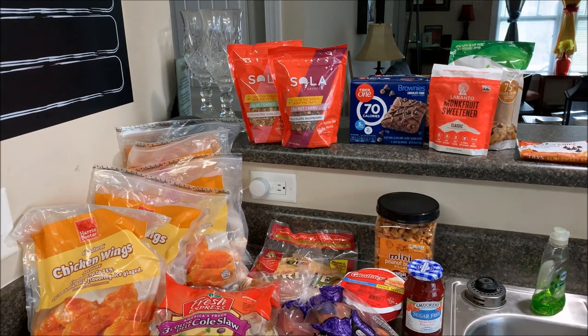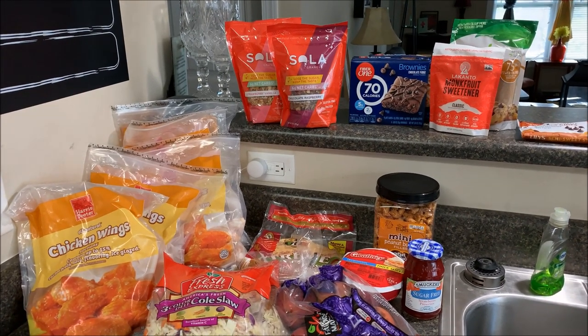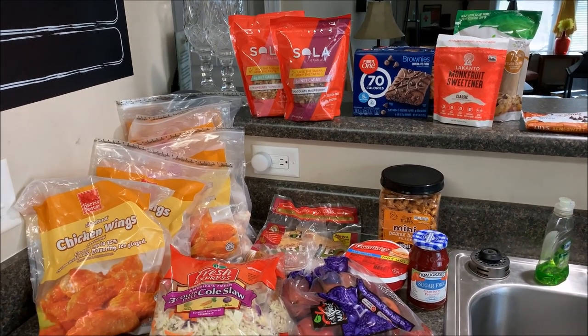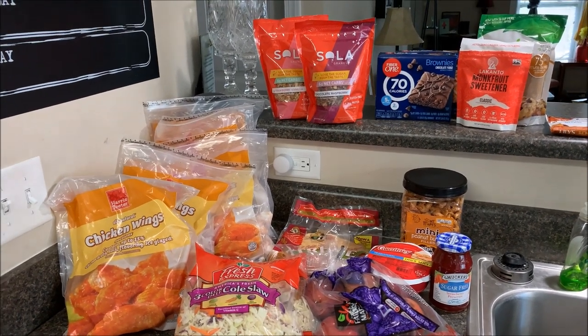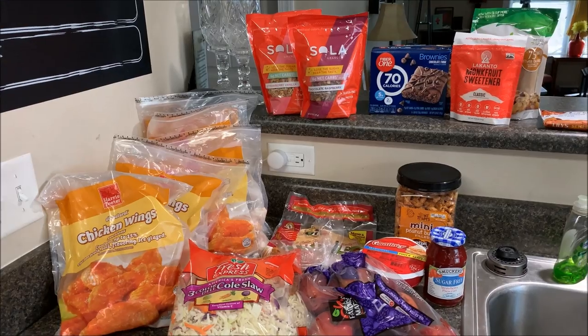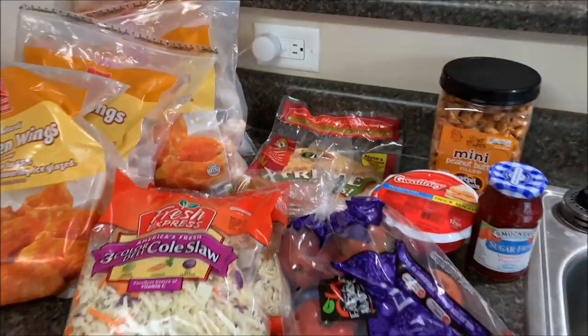Hey everybody, welcome back to our channel and welcome back to another video. Today is grocery shopping day, and can I just make one statement up front: groceries are expensive. They're just expensive, that's all I gotta say about that. So let me share with you what I was able to get.